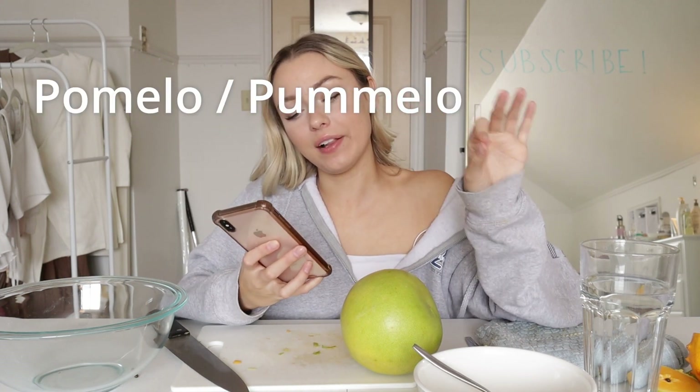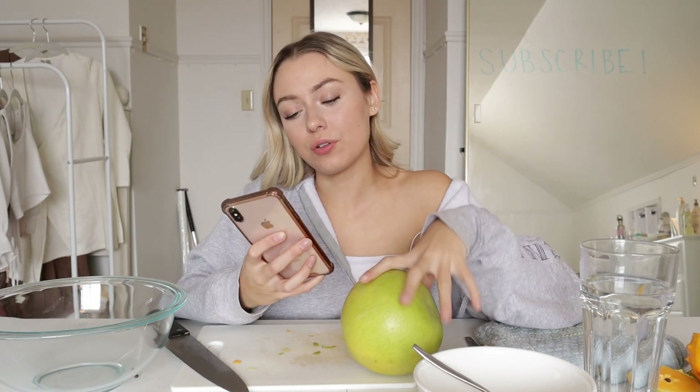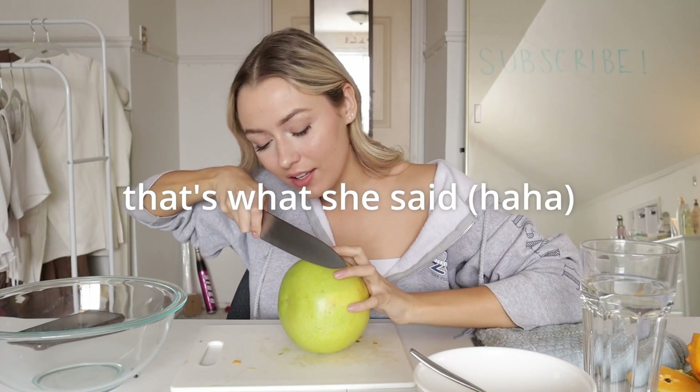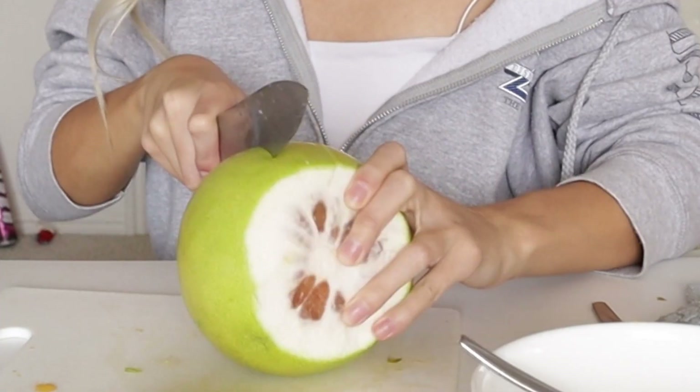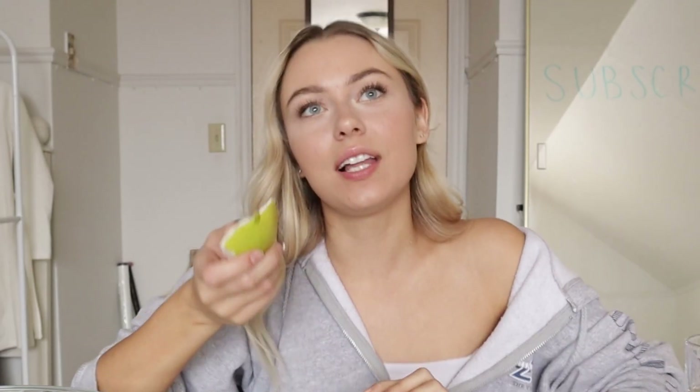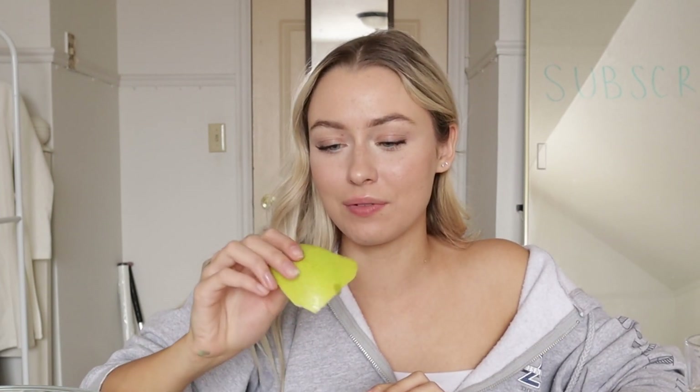Okay, so it goes by both pomelo and pomelo. This says it's an ancestor of the grapefruit — I hate grapefruits. Grapefruit tastes like my throw-up. This thing is huge. This is hard to cut. It kind of smells like a flower. So after you cut into it a little bit, you just peel it off. I wonder why these have such a thick shell, because other citrus fruits like oranges or lemons or limes have very thin outer layers and this one's like thick.